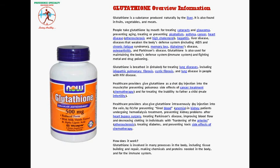Hello viewer, welcome to this presentation. In this presentation, I will introduce you to a product called glutathione.